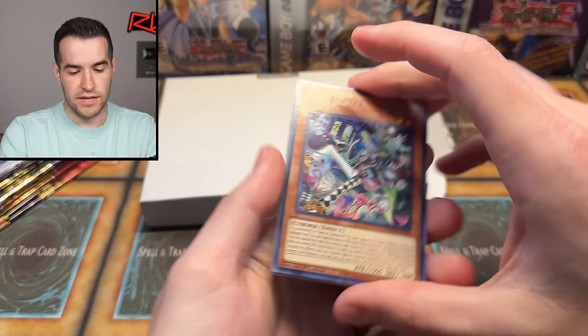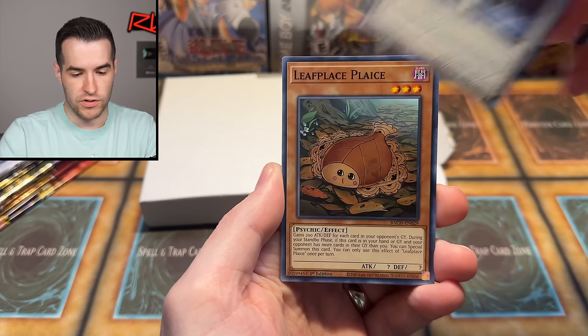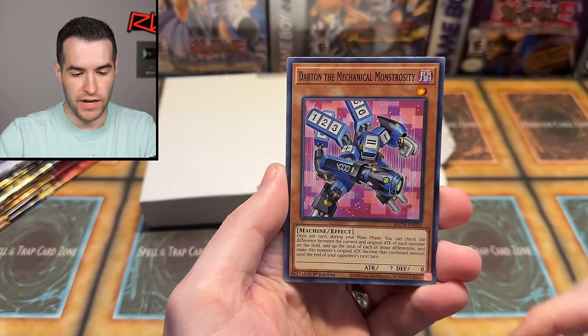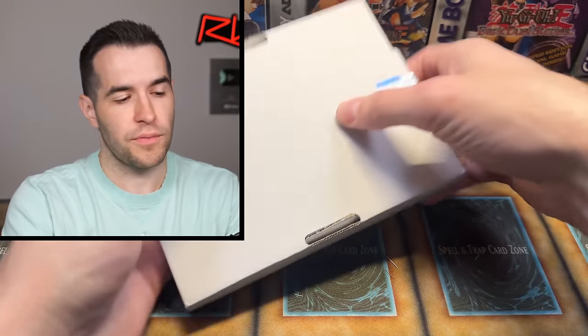Let's see if we can get something big right here. Mad Hacker. Lapswell, Dogmatic, Cabra, Growl, Ghostrick Shot, You're a Door of Fate, Dartron and Nordic Smith Ivaldi.